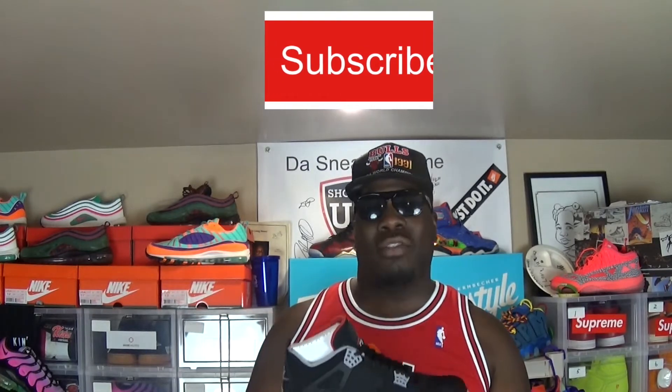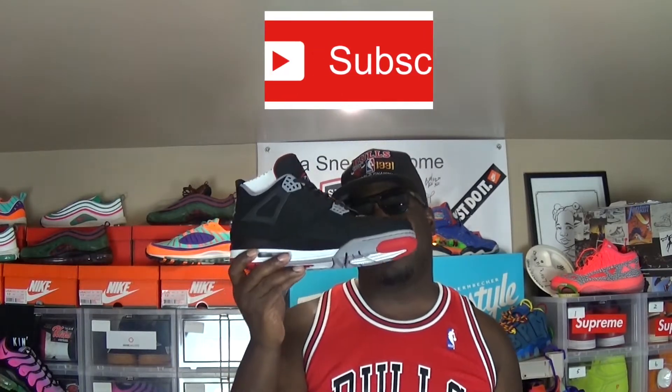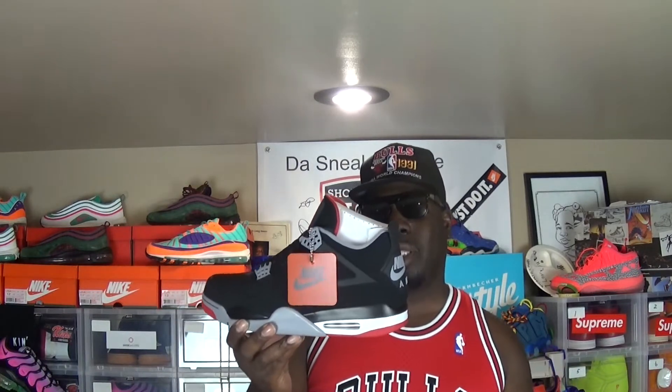It was definitely worth the wait to me. I don't have any fours at the moment. Literally, all the fours that I did have had the Jumpman logo on the back and I got rid of them. I did have the white cement fours, but when I saw that these were coming back out, I don't need them. This is the only four that I want. I am very impressed that I was able to pick this up for retail. For retail. Feel free to drop down below in the comments — I'm sure a lot of people were able to pick this shoe up yesterday.